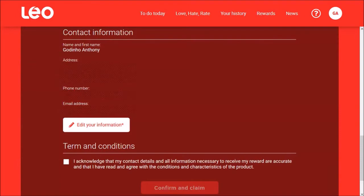You will need to confirm your personal details like your home address, phone number, and email address, and make sure that your PayPal email address is the same as your LeoSurveys account email address. Agree to the terms and conditions by checking this box, and then finally click Confirm and Claim.